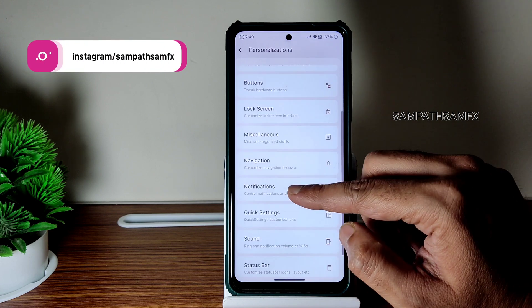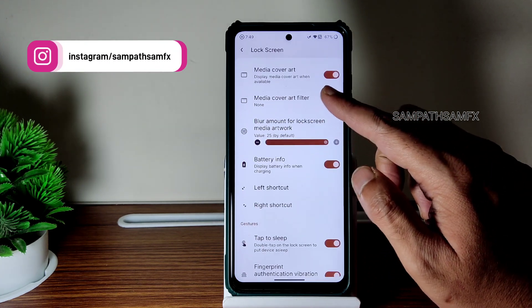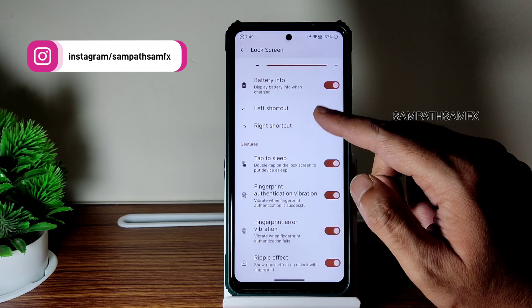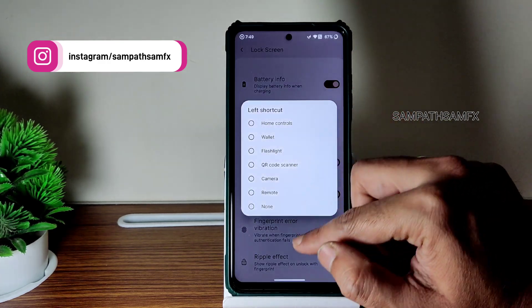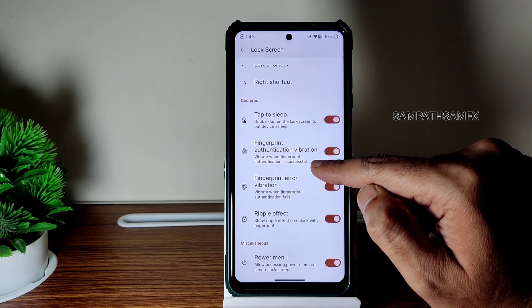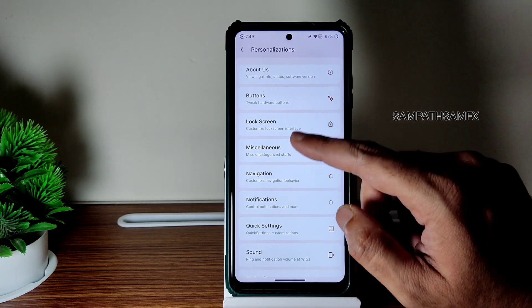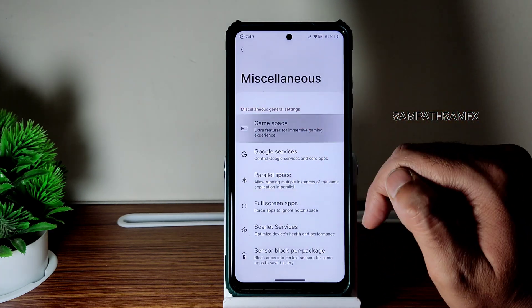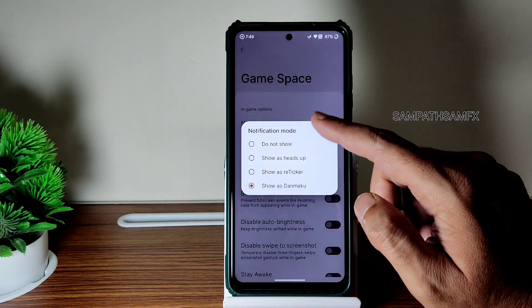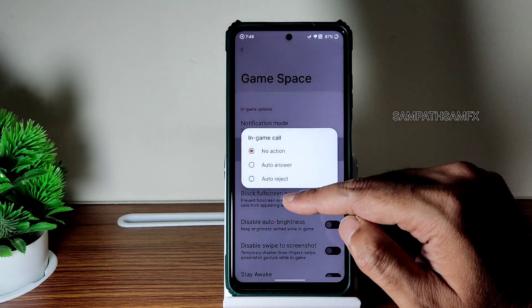You can see options for buttons, lock screen media, cover art filter, battery information, left/right shortcuts, tap to sleep, fingerprint transition, error vibration, ripple effect, and power menu — you can enable or disable them. Firmware-related settings and Game Space has been given, with notification mode you can enable or disable.